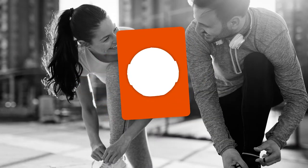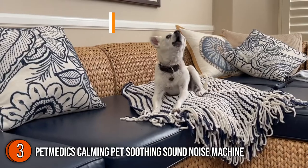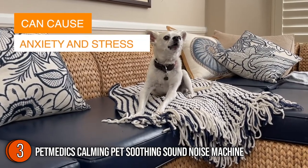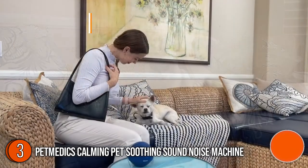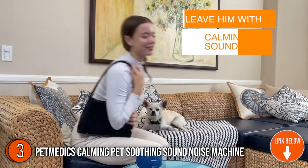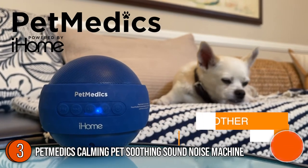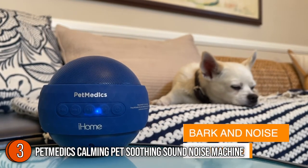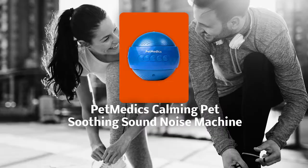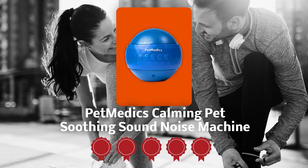The third portable calming pet sound machine on our list is the Petmedix Calming Pet Soothing Sound Noise Machine. This machine is ideal for pets, especially when combined with other powerful calming items like a pheromone diffuser and a drop or two of hemp oil. There are reggae, soft rock, and classic music tracks on it and all of them are beneficial for your pet. It measures 5.75 x 5.39 x 4.96 inches and weighs 14.89 ounces. TrustedShoppingGuide.com has awarded the Petmedix Calming Pet Soothing Sound Noise Machine a 5-badge rating.